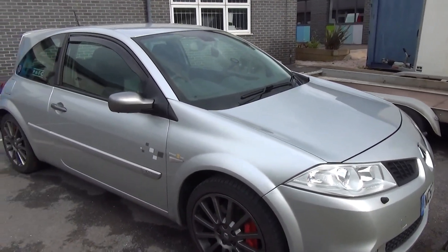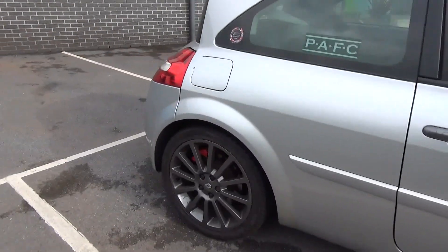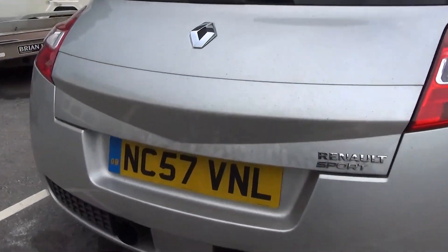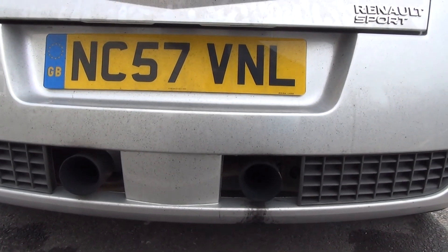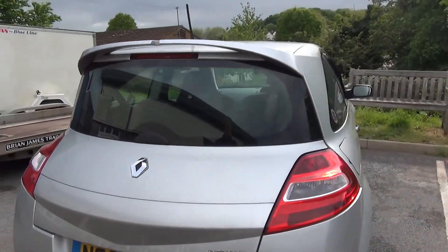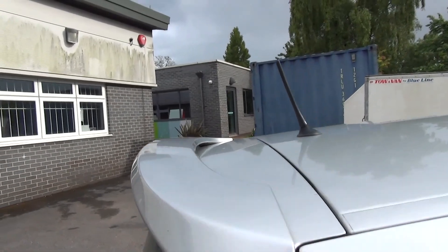Looks-wise, I quite like it until we get to the back end, and I'm not sure on that back end. The only thing I do like is these cheeky little twin exhausts poking out — very Golf R Mark 5 R32. But I'm not sure on that back end; I think it was a bit of an afterthought. I like the spoiler — I really do like that. Nice little touch.